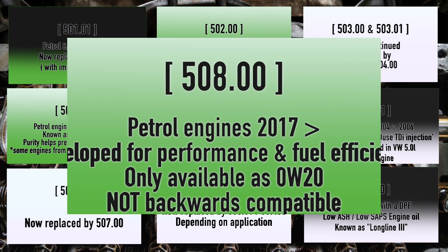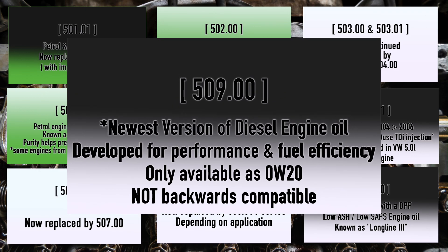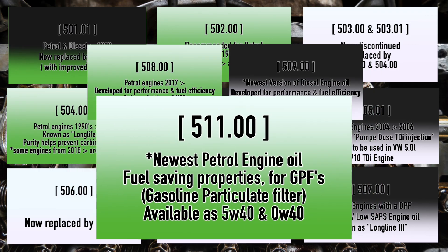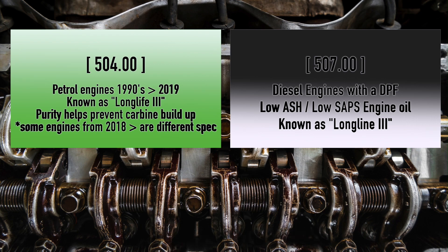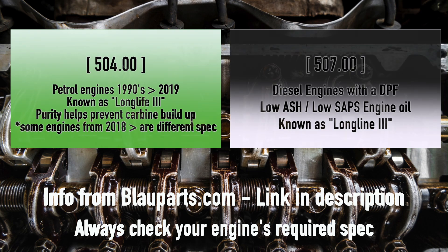507 is the most commonly used diesel engine oil — these are the ones with a DPF because it's a low ash, low SAPS engine oil. It's also known as Long Life 3.00. 508 is for petrol engines only from 2017 onwards, developed for performance and fuel efficiency, only available as a 0w20 grade, and not backwards compatible — it cannot be used in older petrol engines. 509.00 is the diesel equivalent of 508, also 0w20 only and not backwards compatible. 511.00 is a very new oil for petrol-only engines, developed for fuel efficiency and for GPF gasoline particulate filters, available as 5w40 or 0w40. For the majority of cars on the road now, the specs you're probably looking for are 504 for petrol and 507 for diesel.